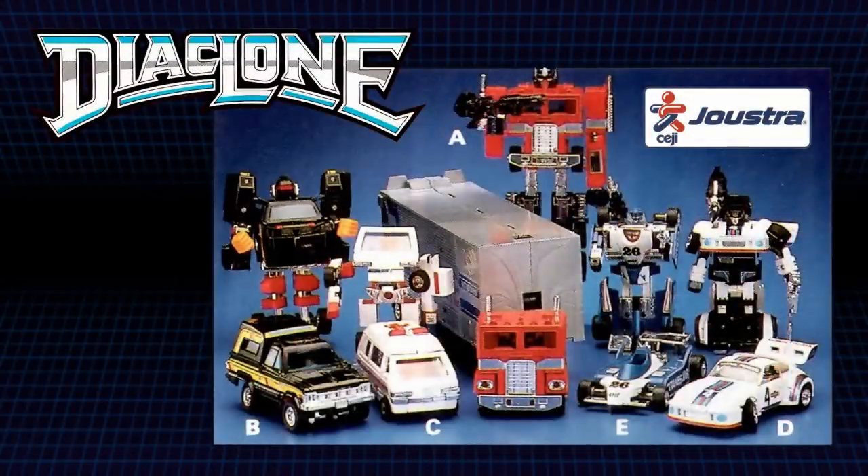You see, French company Joustra had been selling Diaclone in Europe since 1983, but when Hasbro obtained the licence for the region in 1985, rather than producing a new run of blue Trax figures of their own, they acquired the red figures Joustra had already manufactured and repackaged them in Transformers boxes.